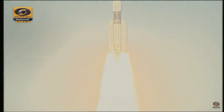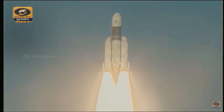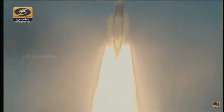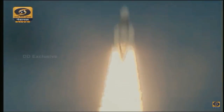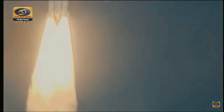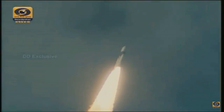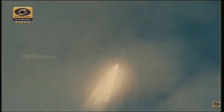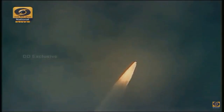15 seconds into the flight. Plus 20 seconds, first stage performance normal. Plus 25 seconds. Plus 30 seconds. Plus 35 seconds — this is a very critical phase. Plus 40 seconds, 40 seconds into the flight. 6 to 7 kilometers altitude.